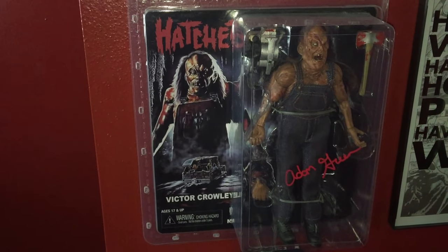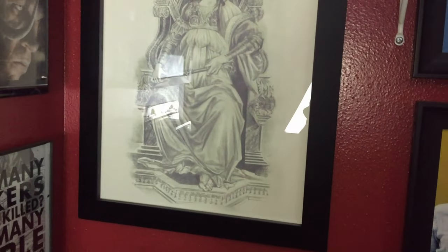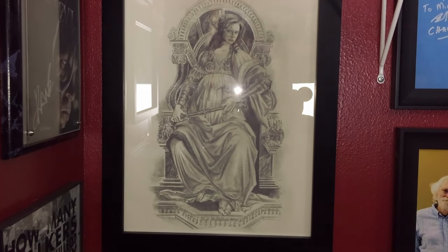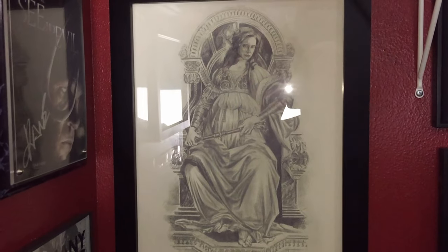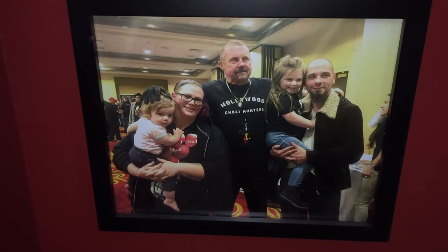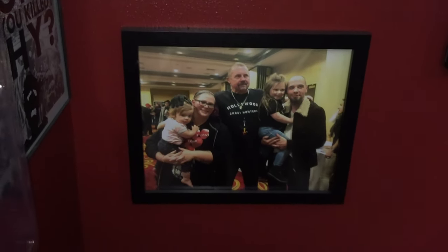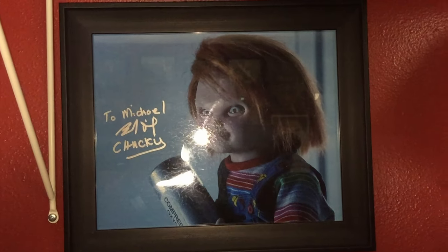I have this cloth Hatchet Victor Crowley figure that I really wanted to open but it's autographed by Adam Green, so I don't want to open it — I pre-ordered it from Ariescope direct when it was first announced. Next to that is a Walking Dead poster, and this is actually a screen-used piece: it's a drawing Hannibal makes in his cell in Season 3 when he's captured. I believe there are only two or three of these that exist and I have one of them. I also got to meet Brad Dourif — Chucky, the man himself — and it was an absolute honor.